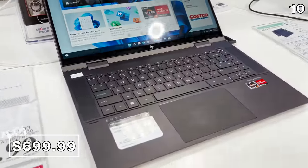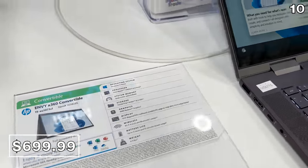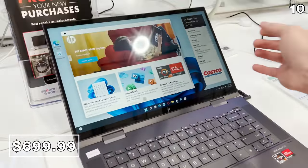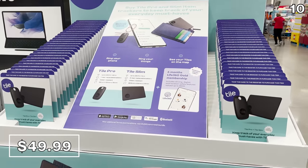If portability is more of a priority, the HP Envy 15.6-inch laptop has 16 gigs of RAM and a 512 gig solid state drive for $700, reflecting a $250 price drop. I do expect some much better laptop price drops next week with the return of Prime Day, which I will be covering around the clock.